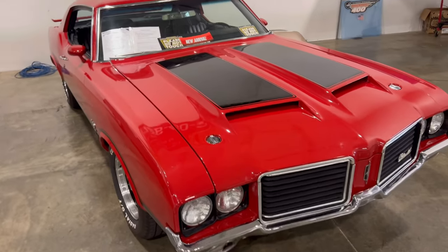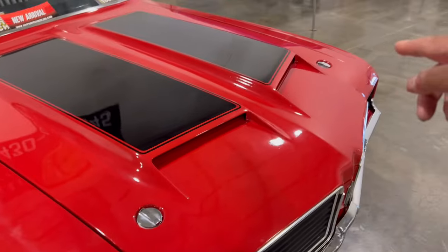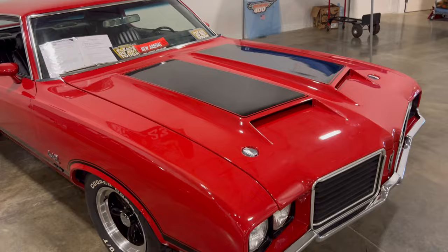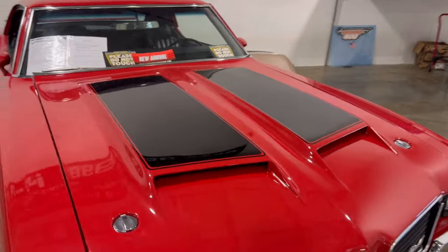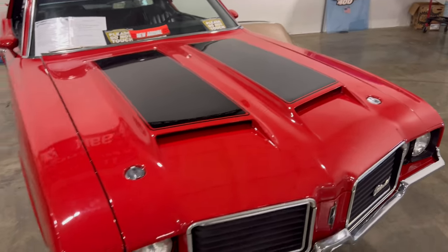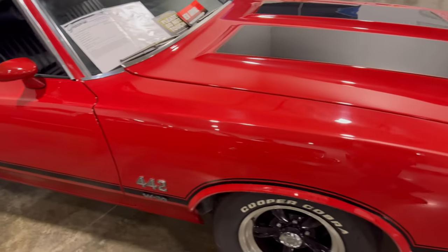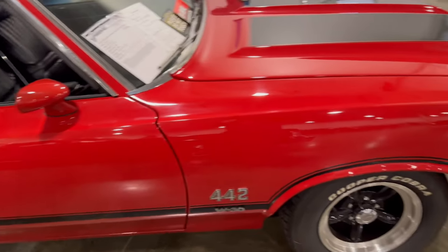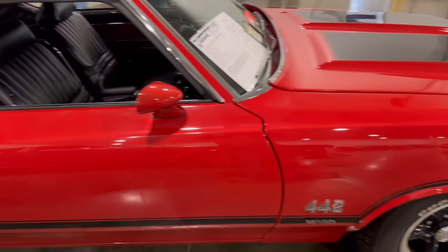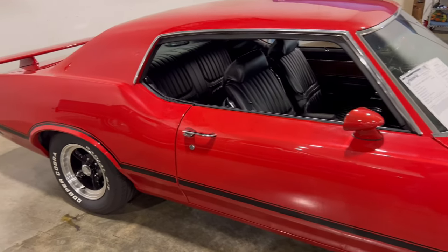I remember seeing these when I was a kid. I never saw those front hood latches before, but on a 442 model you probably had them — you know, with the ram air intake right here going in the front on both sides. This thing actually has a stroker motor in it, and you get those torque rims down there.